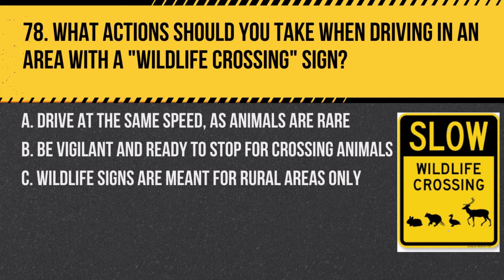Question 78. What actions should you take when driving in an area with a wildlife crossing sign? A. Drive at the same speed, as animals are rare. B. Be vigilant and ready to stop for crossing animals. C. Wildlife signs are meant for rural areas only. Answer: B. Be vigilant and ready to stop for crossing animals. In areas marked for wildlife crossing, animals may unexpectedly enter the roadway.